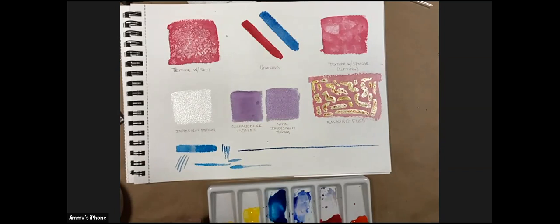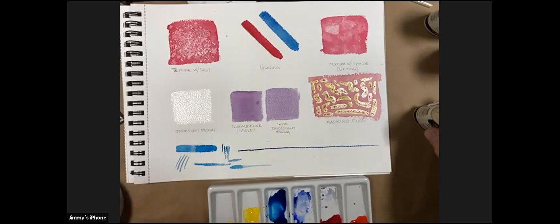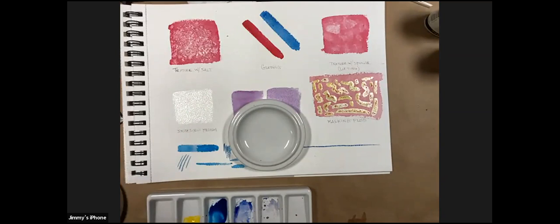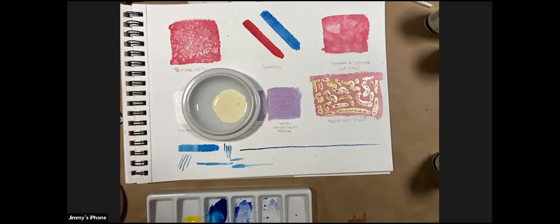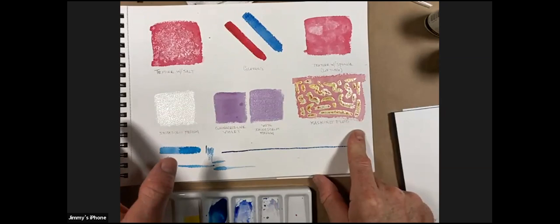Before we get to masking fluid — a reminder that Michaels has a comprehensive platform with all of these classes recorded. This video will be available in 24 hours at michaels.com/classes, and the Watercolor 101 is there too. It's always a good idea to take a refresher before continuing in a series.